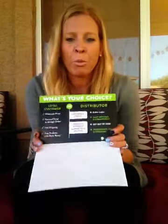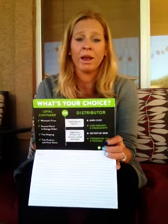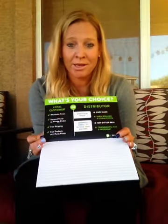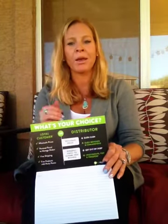So what is your choice? What do you want to do with this business? Do you want to be a loyal customer and use the products, be healthy, feel better about yourself, look better? Or do you want to be a distributor? As a loyal customer, you can get the products at a wholesale price. You have your own page where you get to manage everything. You get free shipping after three months, and you get perk points — where you get money back on the products that you purchase and can spend that money on other products.